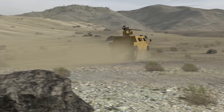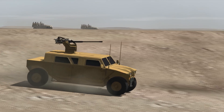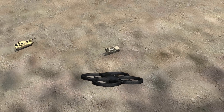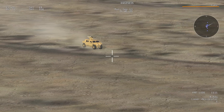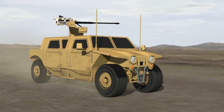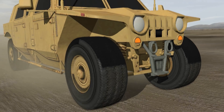LRVs employ stealthy reconnaissance ahead of the main body to prevent enemy observation, while soldiers prepare GMVs to move cross-country in tactical mounted formations. Scouts employ LRVs to gain and maintain contact with the enemy and identify enemy positions prior to them compromising the I-BCT's freedom of maneuver.